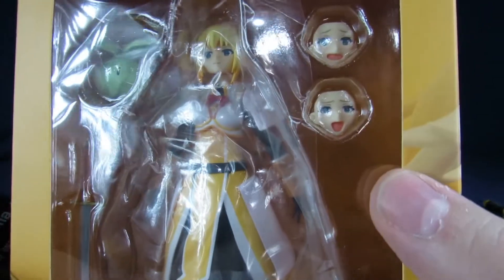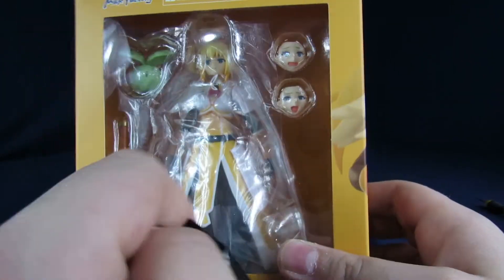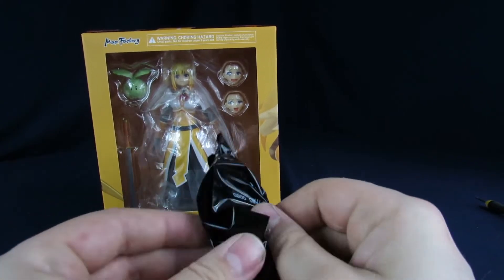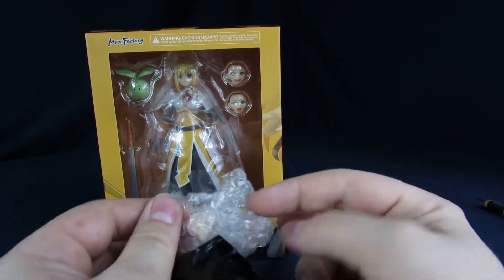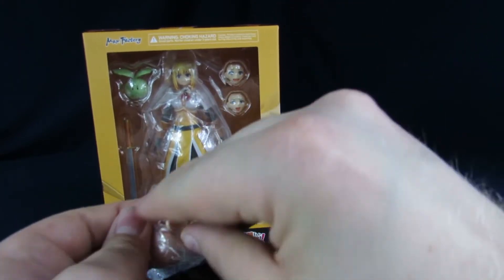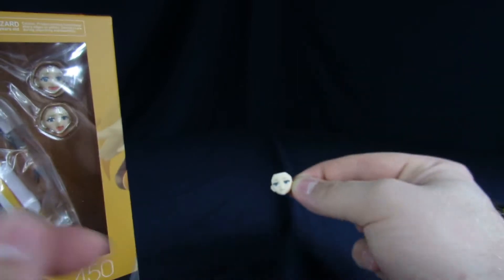We'll start with the face plates. As you can see in the package, she comes with like an open mouth expression of joy, and then there's more of a calm expression. This one is supposed to be like embarrassed - she's looking off to the side a little bit. You paid extra just for that face? Hells yeah.